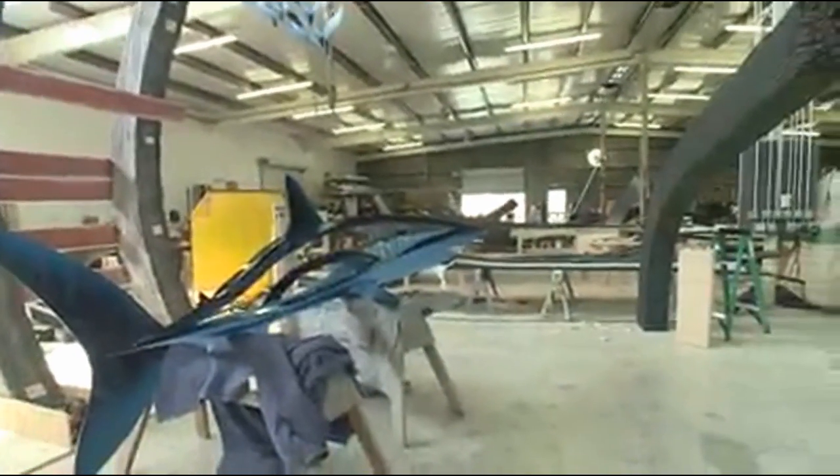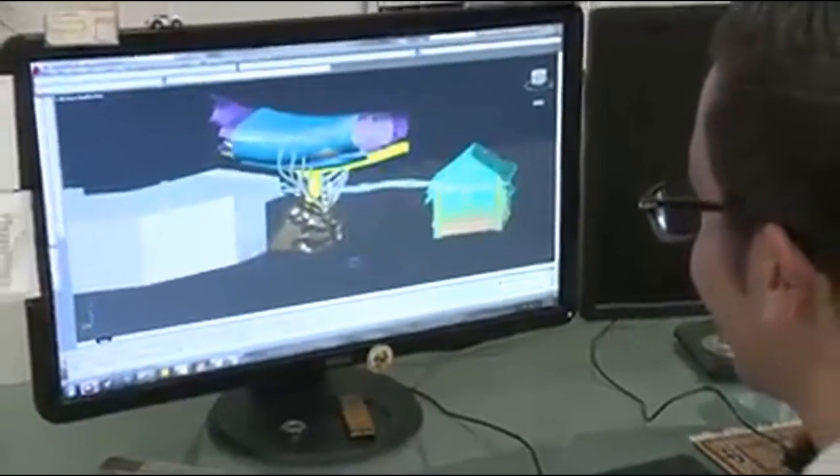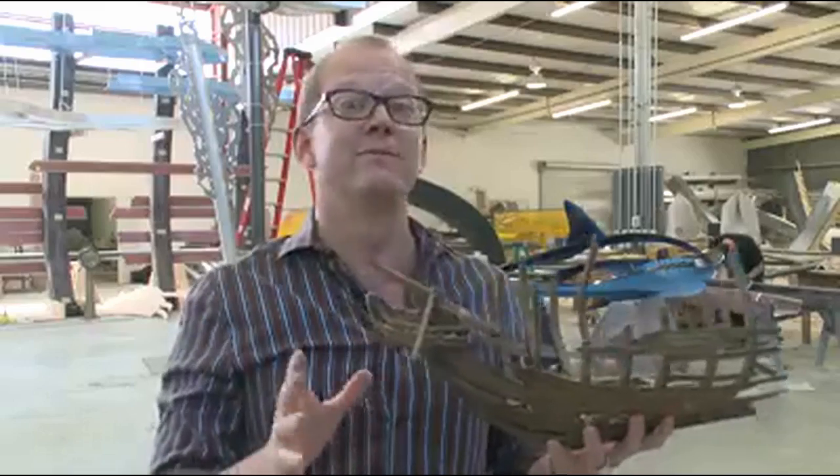My favorite piece of the whole realm is this giant two-scale shipwreck that we're making. That will be the entrance to the Mako attraction and the coaster actually goes right through the center of it for a really awesome near miss experience. Thanks for joining us. Bye-bye.